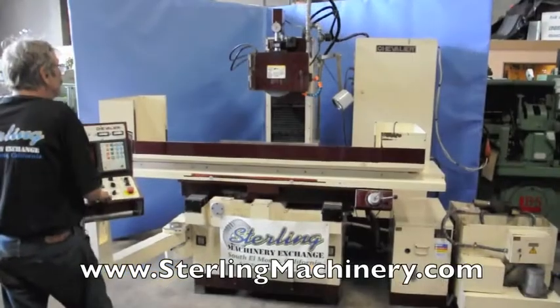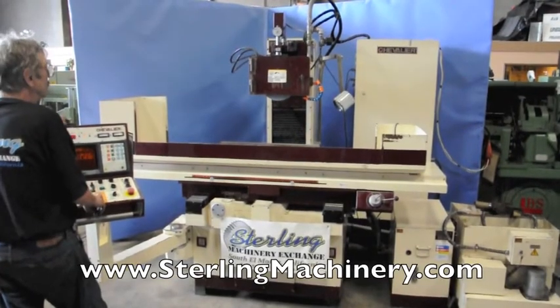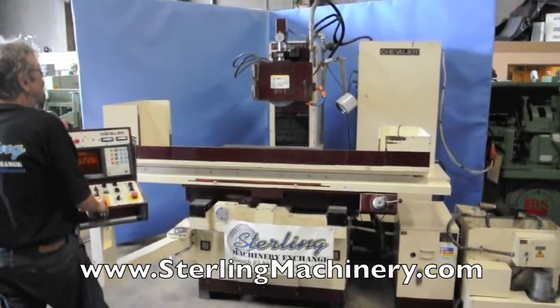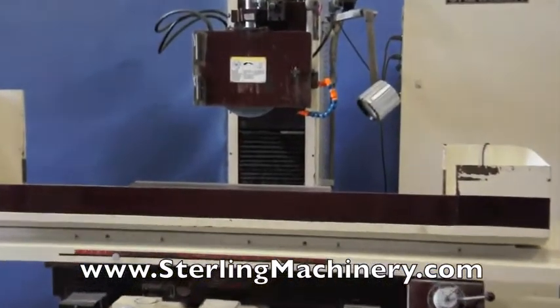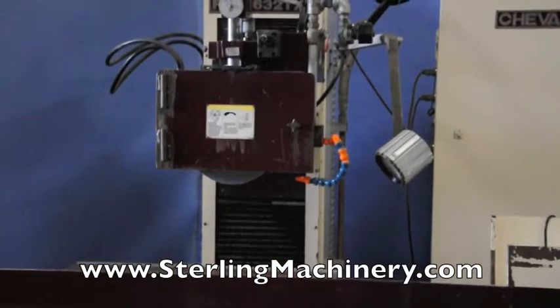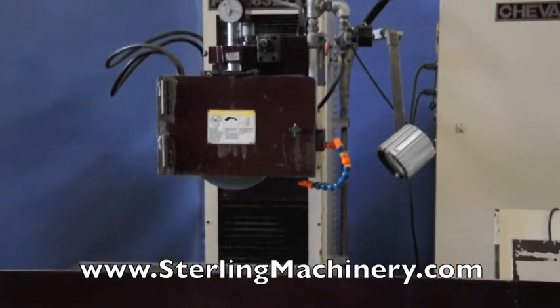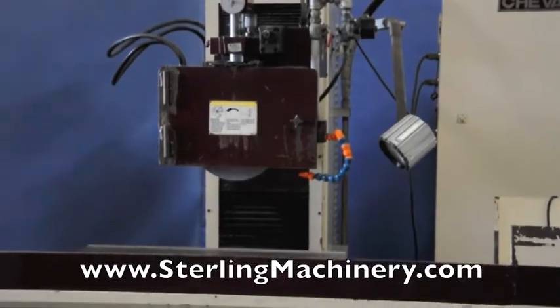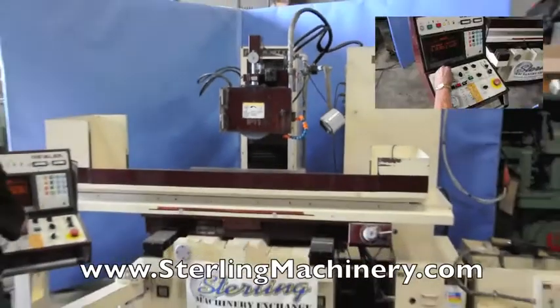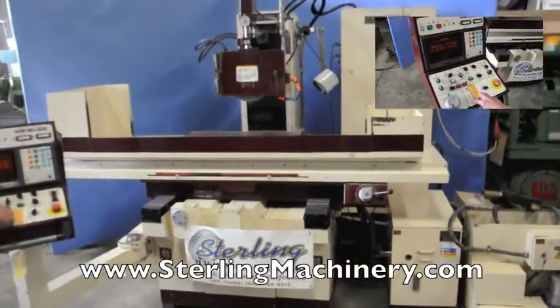Sterling Machinery is proud to offer this used 16 by 32 Chevrolier CNC automatic surface grinder. This machine has a PC based CNC two axis controller, cross and down feed ball screws with a 15 inch color monitor. This machine has cam cycles, plunge, criss cross, step and creep feeds.